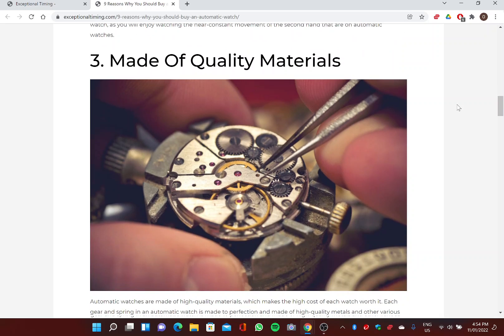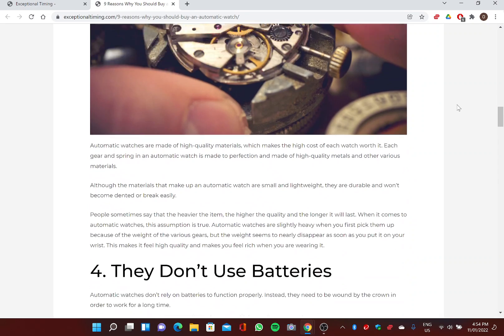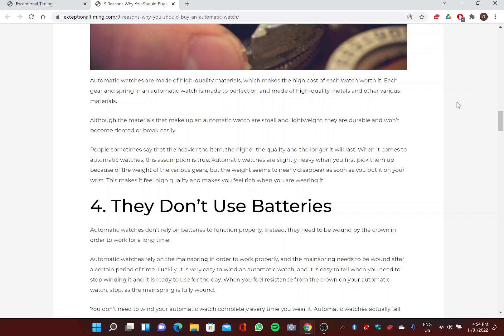Three: Made of Quality Materials. Automatic watches are made of high quality materials very often, which makes the high cost more worth it. Each gear and spring in an automatic watch is made to perfection from high quality metals. Although the materials that make up an automatic watch are small and lightweight, they're often durable and won't become dented or break easily. Automatic watches are slightly heavy when you first pick them up because of the weight of the various gears, but the weight seems to nearly disappear as soon as you put it on your wrist.